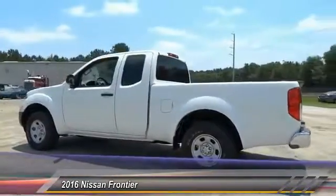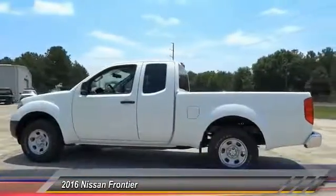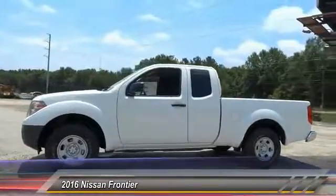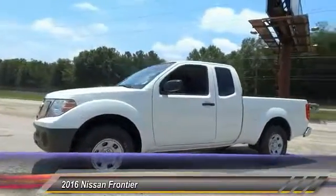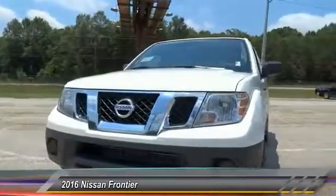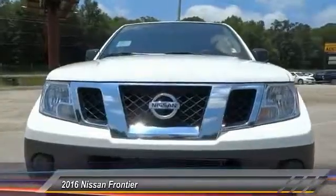Here are some of this vehicle's great options: stability control, traction control, anti-lock braking system, Bluetooth, power steering, driver airbag, four-wheel disc brakes, AM/FM stereo radio, bucket seats, and CD player. Come take a test drive today.